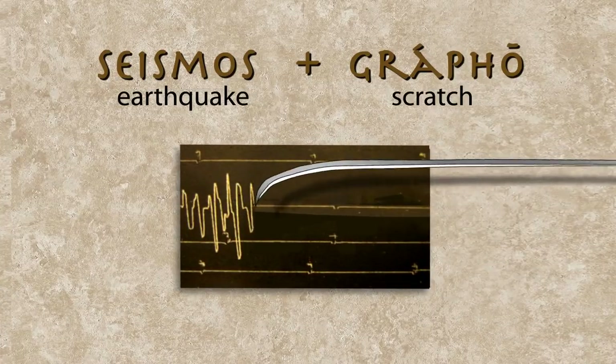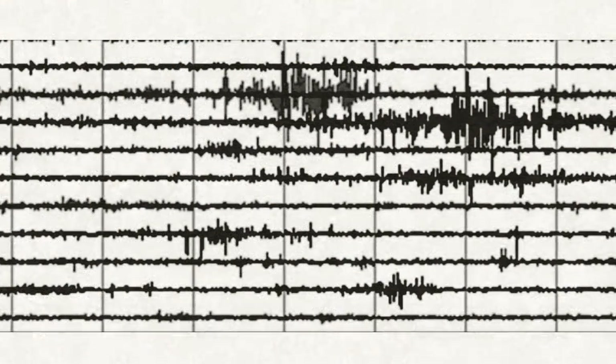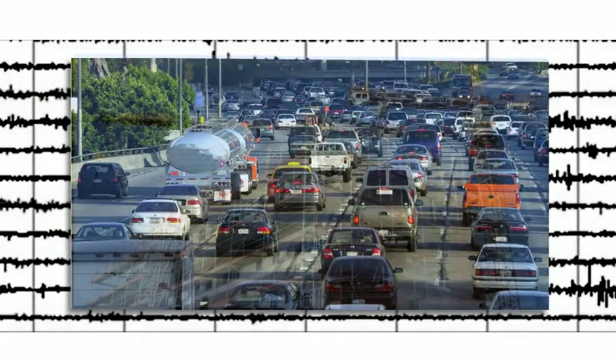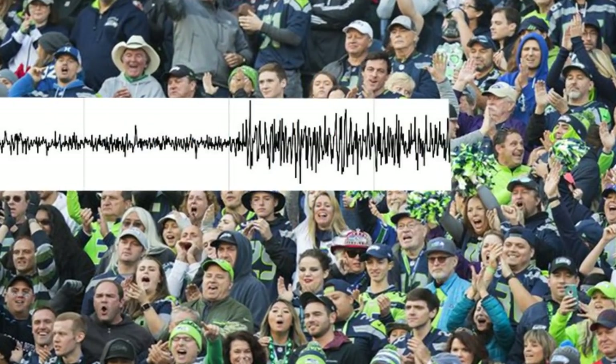But the Earth is a noisy place, and modern, highly sensitive seismographs record anything that shakes the ground, like traffic, industrial noise, explosions, and even fan quakes at sporting events.